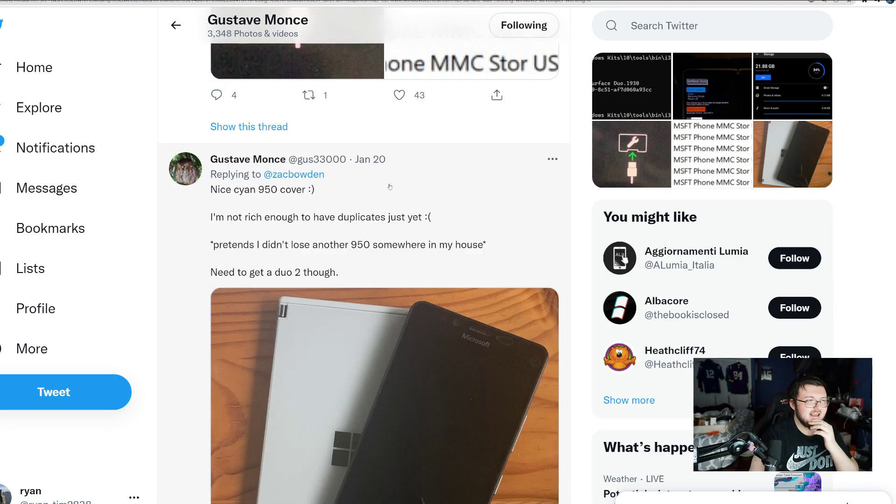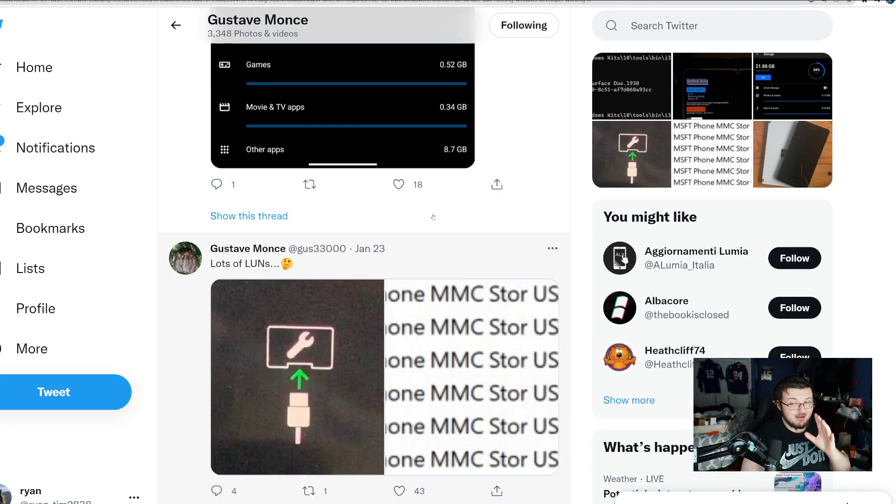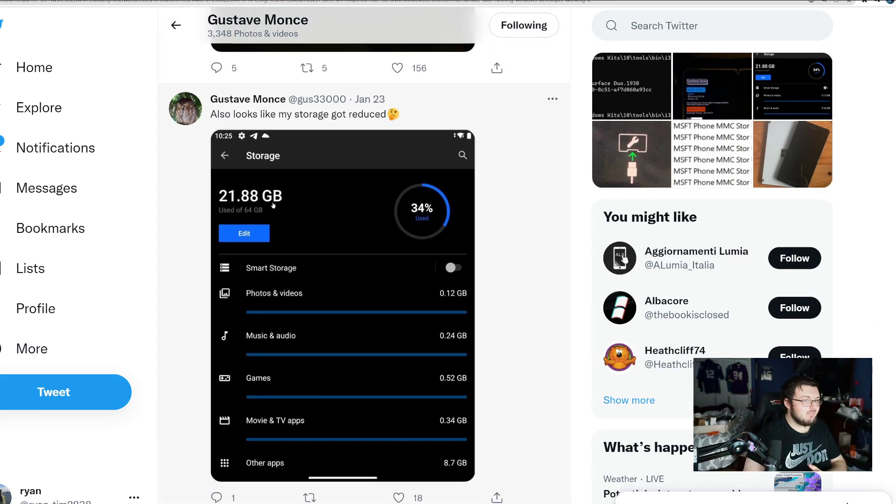We can see that he has been posting even more stuff about this, and we actually got an update today. He posted this picture where he lost half of his gigabytes of storage because he is running a more or less Windows OS-type system. As you guys can see down here, it says 'Other Apps' with that little icon. Clearly, it's not in a usable state yet, but it's definitely still getting there.